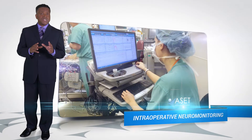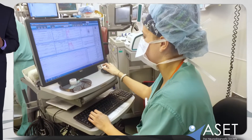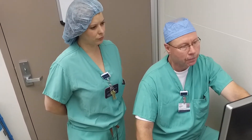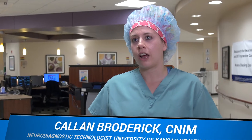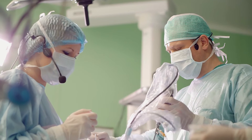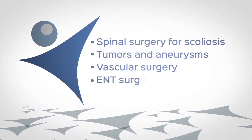Intraoperative neural monitoring may include EEG or evoked potential recordings performed during surgery. It's very important to monitor neurological structures at risk during your surgical procedure. Intraoperative neural monitoring helps alert the surgeon to certain kinds of neurological complications and promotes positive neurological outcomes after surgery. The role of a neurodiagnostic tech is to provide live feedback during surgery on the functional integrity of the nervous system — including the spinal cord, the brain, and the blood supply to it — back to the surgeon, so that they are aware of how the patient is handling the procedure. Surgeries that commonly include intraoperative neural monitoring are spinal surgery for scoliosis, tumors and aneurysms, vascular surgery, and some ENT surgeries.